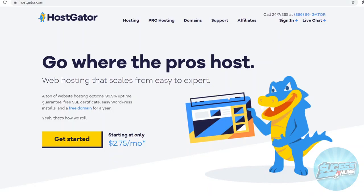Starting off with HostGator. HostGator is a Houston-based web hosting company. They offer a 99.9% uptime guarantee, free SSL certificates, an easy WordPress install, free domains for a year, and a 45-day money-back guarantee.